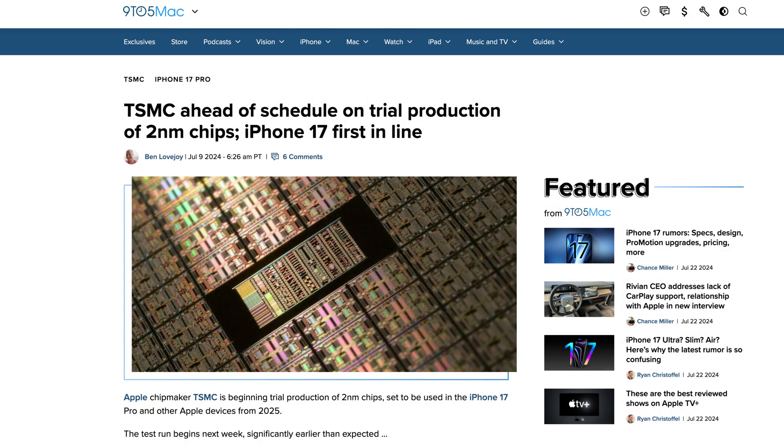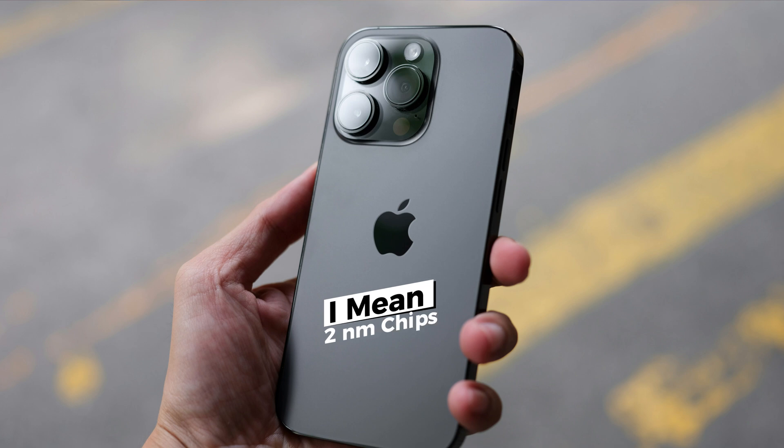The M4 MacBooks are going to be on the three-nanometer process. But TSMC is ahead of schedule on trial production of two-nanometer chips, expected to be in the iPhone 17 — which comes out the same year as the M5 MacBooks. So we think the M5 MacBooks will also have two-nanometer chips. That's a difference of three nanometer versus two nanometer, which means better power efficiency, better thermals, and potentially a thinner case — which ties into the design aspect.